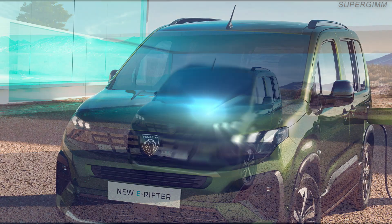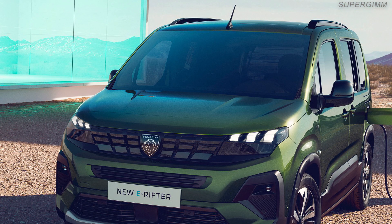Efficient charging. With a 7.4 kW on-board charger and, as an option, an 11 kW three-phase charger, the e-Rifter can charge its useful 50 kWh battery efficiently, regardless of the infrastructure available. DC charging is available up to 100 kW.